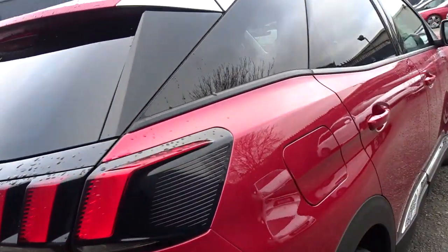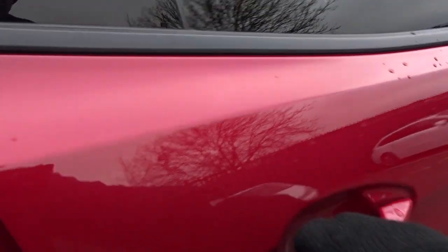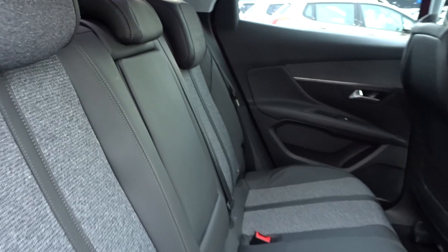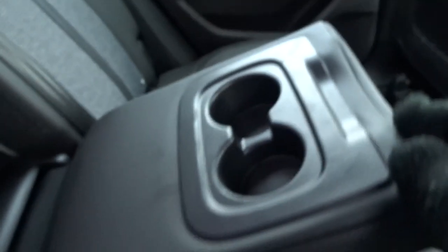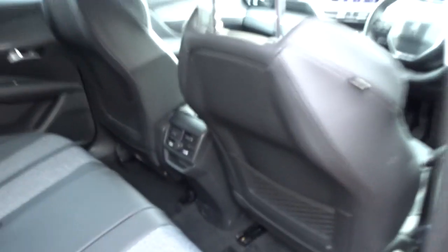As we move around the vehicle, as you can see it's in really nice condition, and comes with colour-coded door handles and door mirrors. There's plenty of space in the rear for up to three passengers to sit quite comfortably, very nicely trimmed with fabric and leather seat facings, and there's also a pull-down centre armrest with cup holders built in.